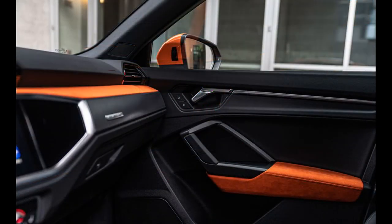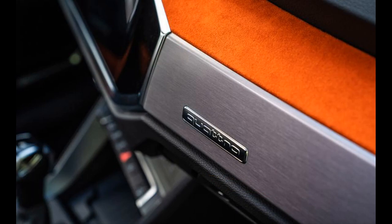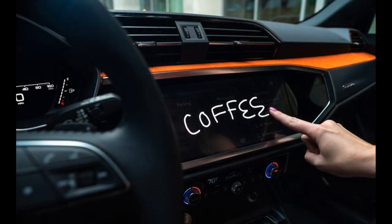Direct steering with a light-to-the-touch feel gives the Q3 a sense of agility. The little SUV also moves with the same grace as its larger siblings when pitched down a twisty section of road.